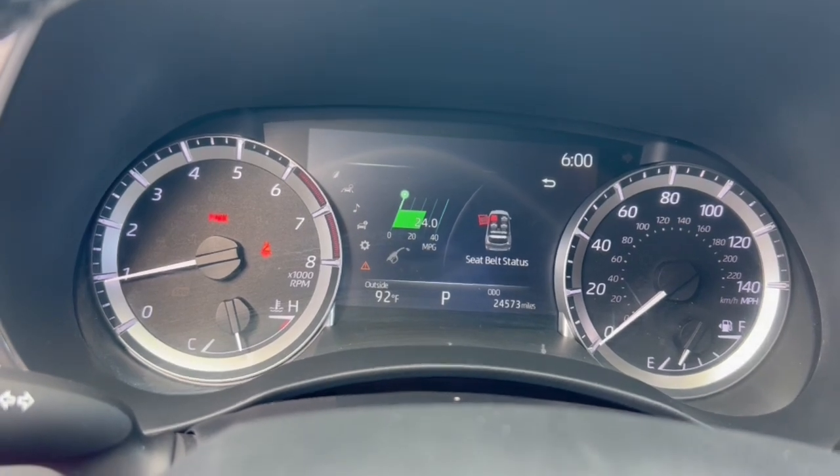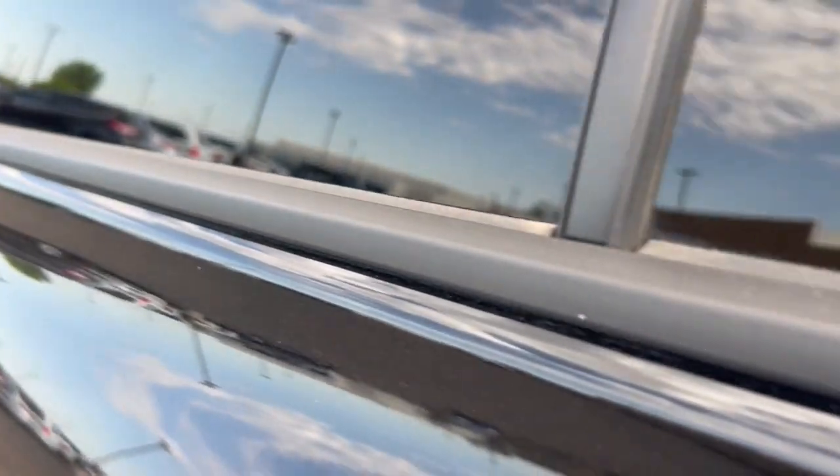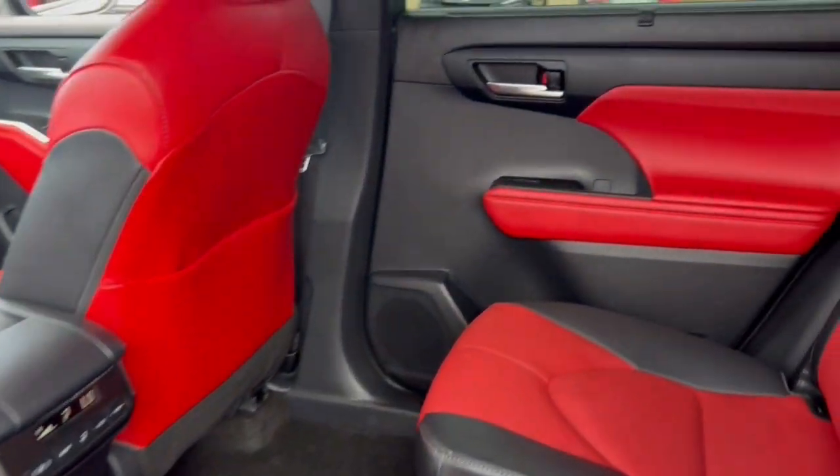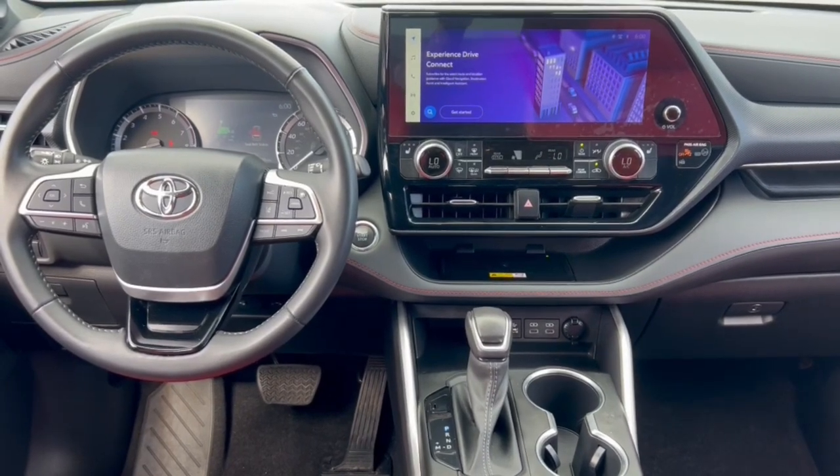Power liftgate included. You deserve a family vehicle that knows how to multitask. Take this versatile Highlander out for a spin and let our professional staff show you our commitment to outstanding customer service. We look forward to meeting you.